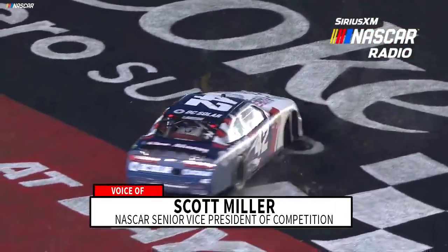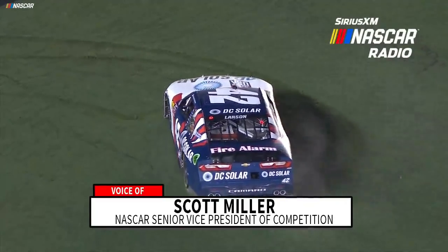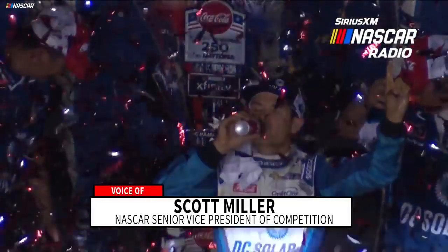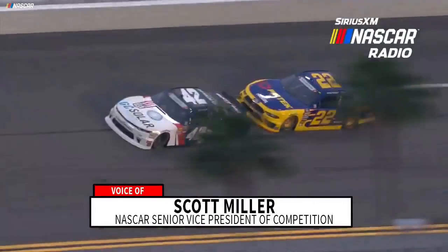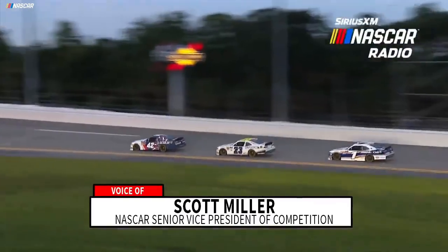You know what would happen if we swallowed the risk — we would be inundated with complaints about why they don't enforce their own rules. So it's kind of a bad situation either way when it ends up costing somebody the race win, but we have the rules and we have to enforce them.